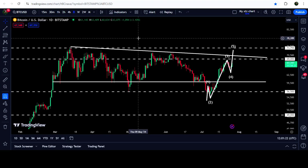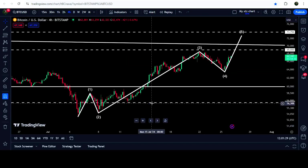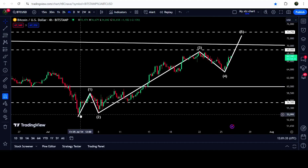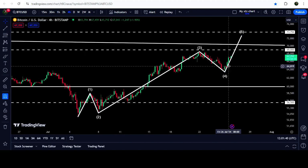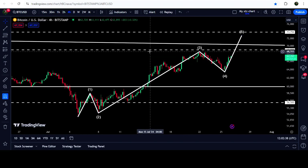Now let me take you to the live chart of Bitcoin. This is the four-hour time frame chart, and over here you can see that the price is so far forming a perfect Elliott wave five-wave structure. We had impulsive wave one, wave two, then another impulsive wave three, then correction wave four, and this is likely to be the beginning of wave five.